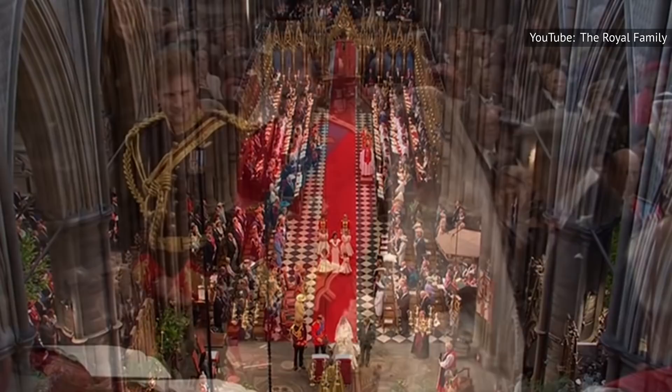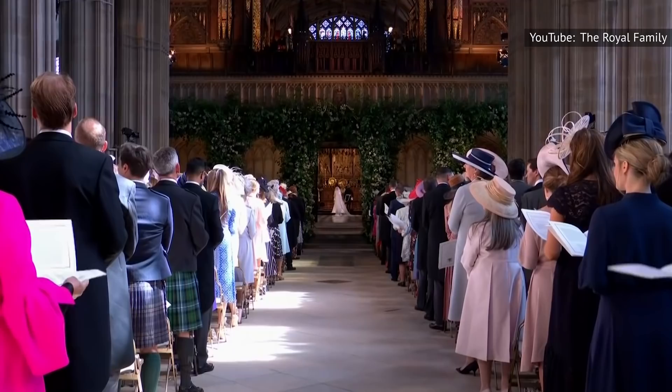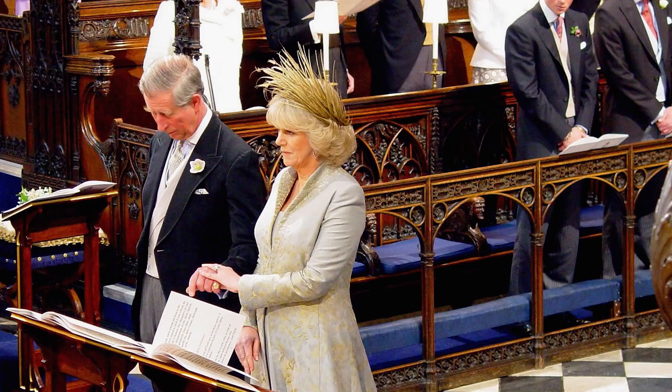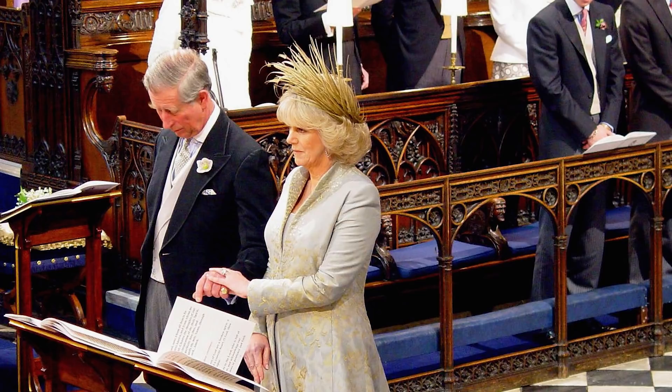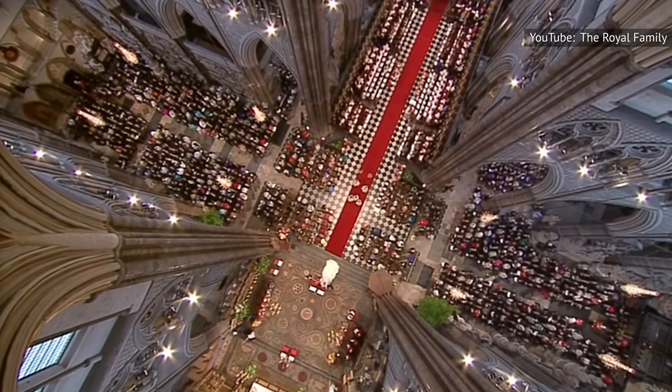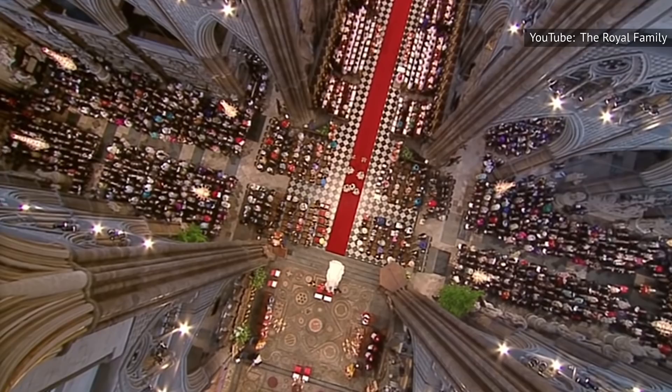That said, Westminster Abbey isn't the only place worthy of a royal wedding. Prince Harry and Meghan Markle chose St. George's Chapel, situated on the grounds of Windsor Castle. St. George's has also seen other royal weddings — Prince Charles and Camilla Parker Bowles had a prayer service there after their civil ceremony in 2005, while the wedding of Princess Eugenie and Jack Brooksbank took place there in 2018. Evidently, picking the right venue for a royal wedding requires understanding and respect for the family's history and tradition.